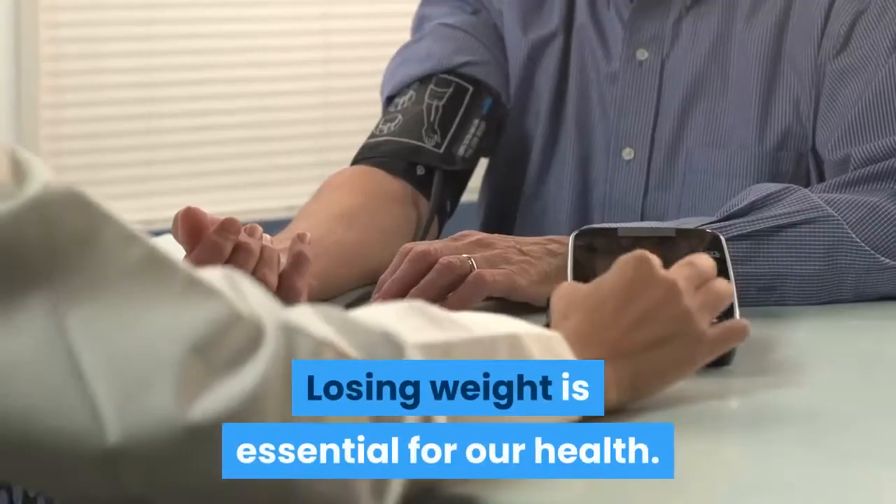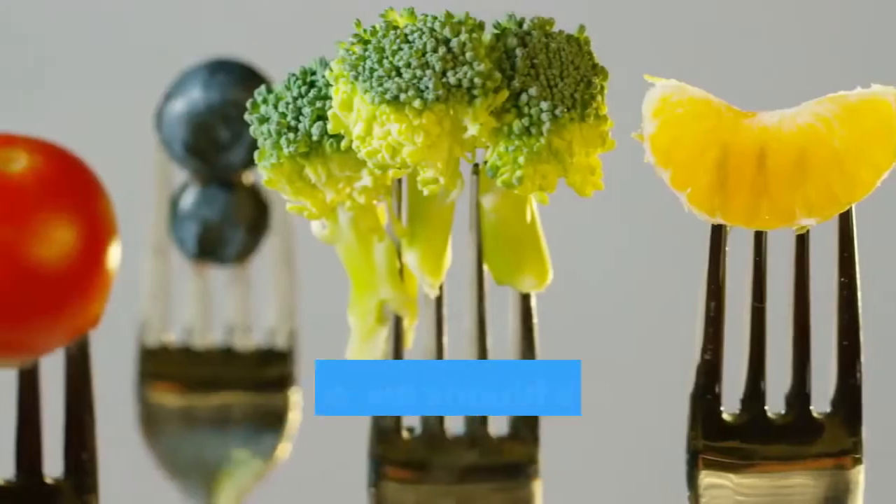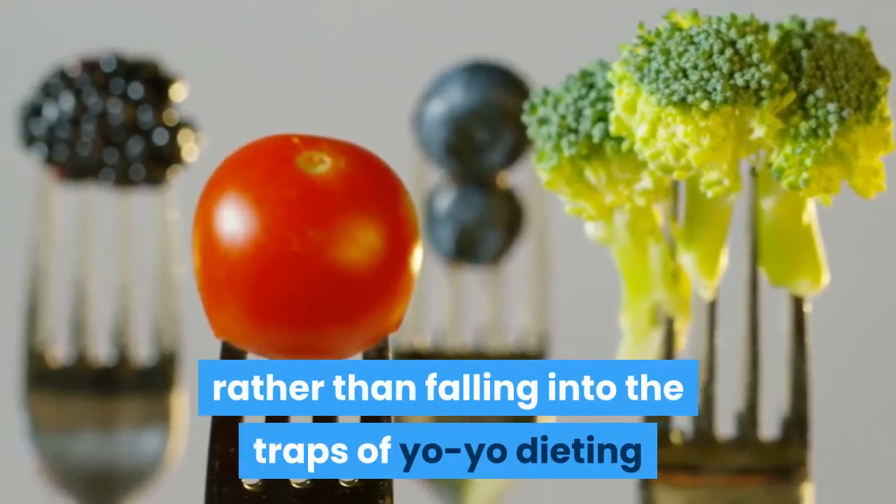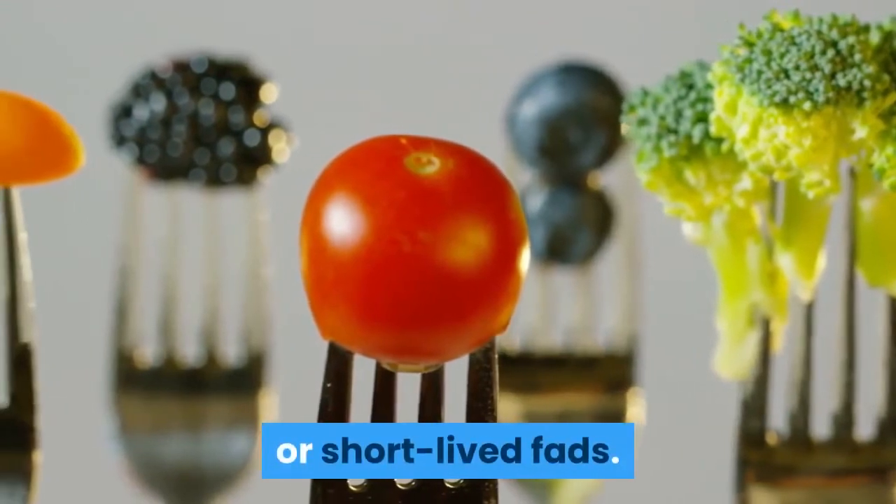Losing weight is essential for our health. What's more, we should strive to lose weight in a permanent fashion, rather than falling into the traps of yo-yo dieting or short-lived fads.